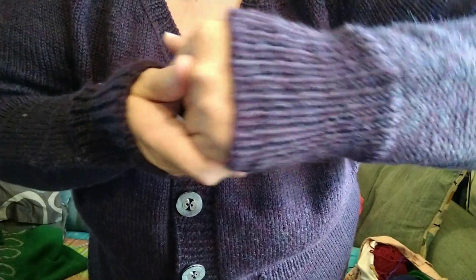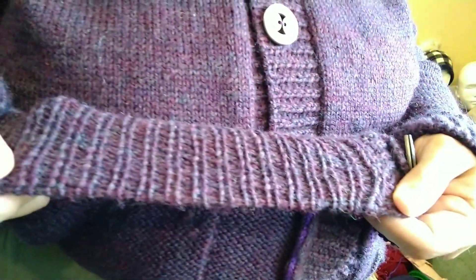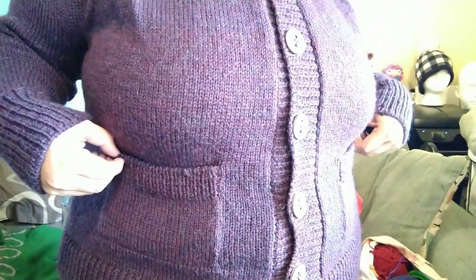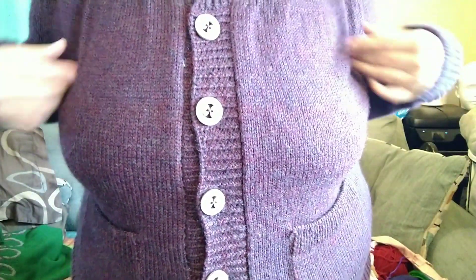I did tubular bind-offs for all of my edgings, or cast-ons depending on where it was at — at the bottom I did a tubular cast-on. That's my current favorite cast-on and bind-off method. I made the pockets a little bigger than she suggested because I wanted to make sure my phone could fit in there. I really love this, and when I have on a proper bra, this doesn't pucker at all. I can't wait for it to get cold outside so I can wear this — it's super duper comfy.